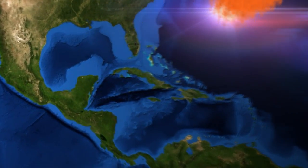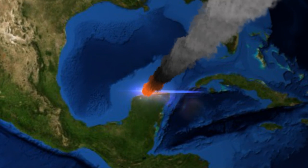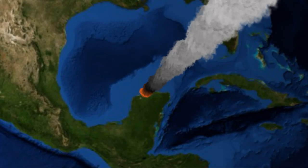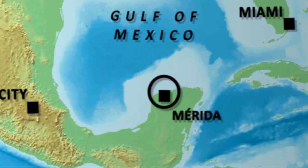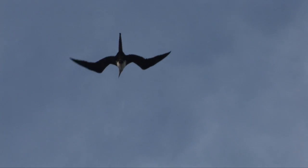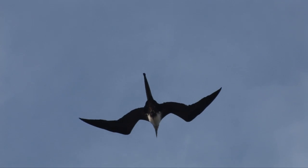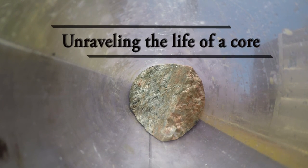66 million years ago, a large asteroid hit the Earth. The effects of the impact caused a mass extinction and was also responsible for the demise of the dinosaurs. How is it possible to find out more about this event? How can we answer big scientific questions, like how did the asteroid change the rocks at the impact site, and how did life recover after the impact? For this, we need to have a closer look at the rocks that witnessed the impact.